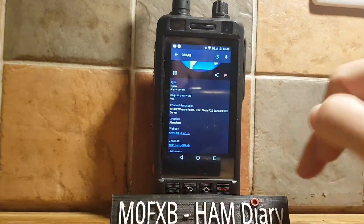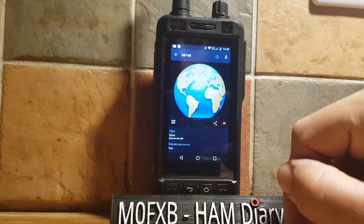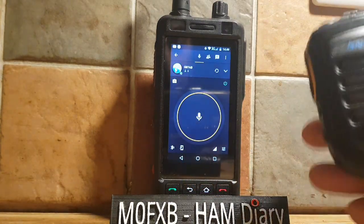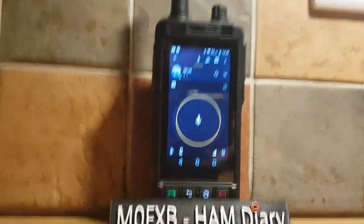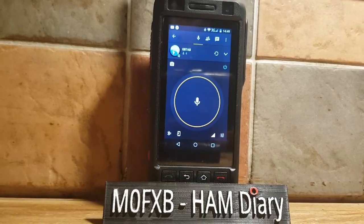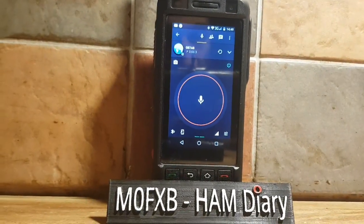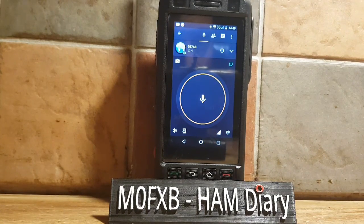When you log in it will ask for a password, so you do have to message them for a password. It's for ham licensed operators. I've got a Bluetooth microphone here and we're going to give a call through and see if anyone comes back. M0FXB calling in for an audio check.